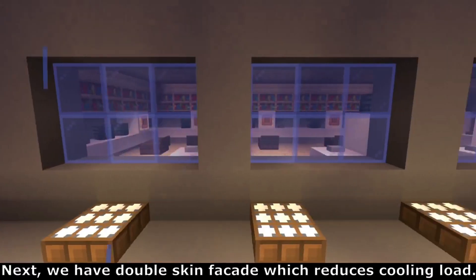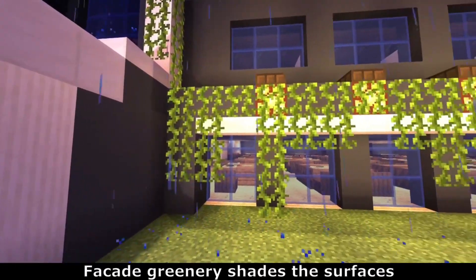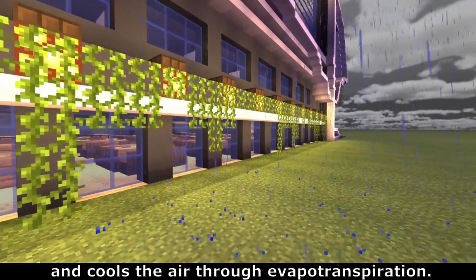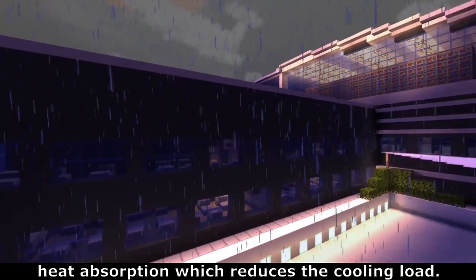Next, we have a double skin facade which reduces cooling load. Facade greenery shades the surfaces and cools the air through evapotranspiration. The cool paint uses reflective solar IR, reducing heat absorption which reduces the cooling load.